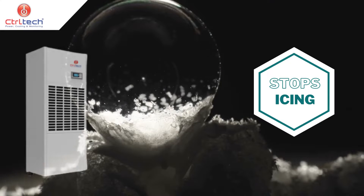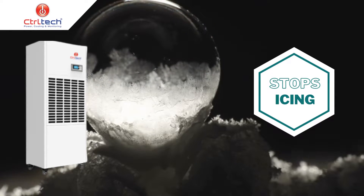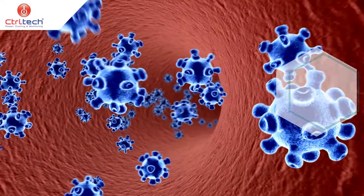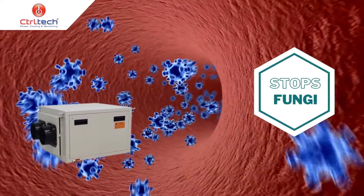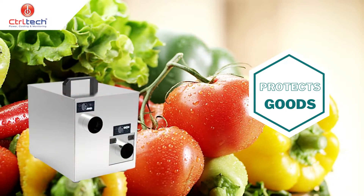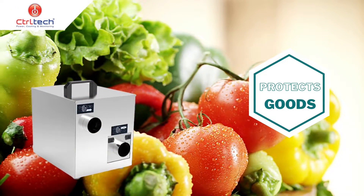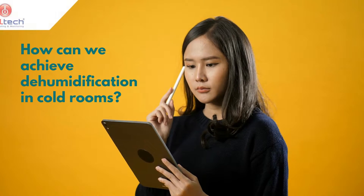Excess humidity can lead to condensation, which can cause mold growth and deterioration of stored items. A dehumidifier removes excess moisture from the air to keep humidity levels within a safe range. It helps to protect stored goods and ensure a dry and stable environment in a cold storage facility.